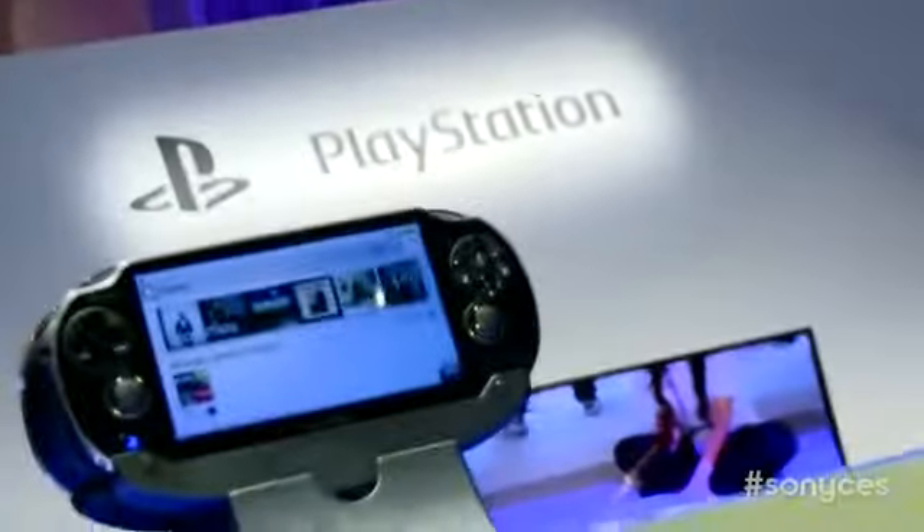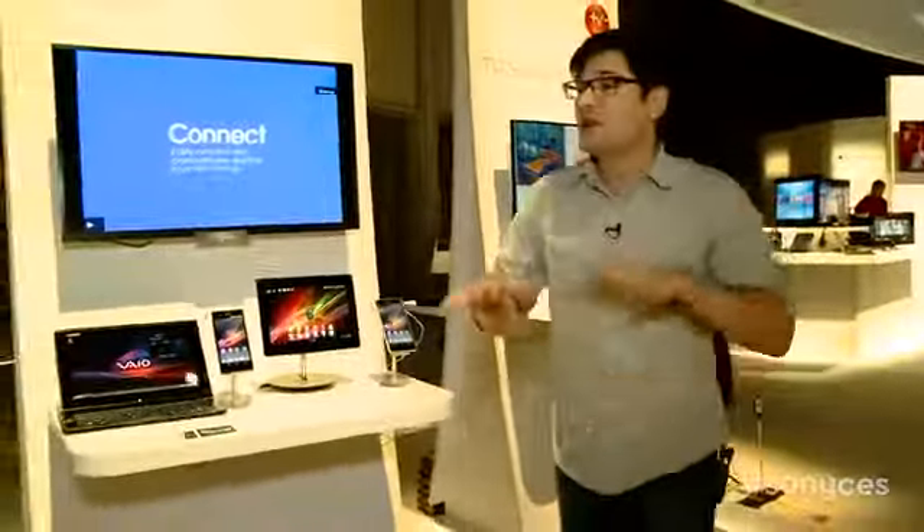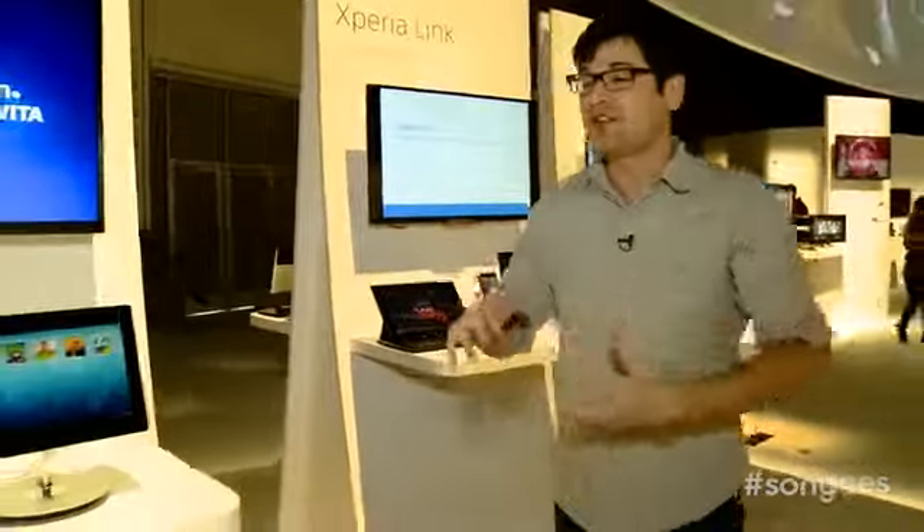The entire PlayStation line is here, the entire VAIO line is here. And even if new products weren't announced, they're using these products together in the displays in new and exciting ways. So you get to demo technology you may already own in ways that you didn't know you could use it.